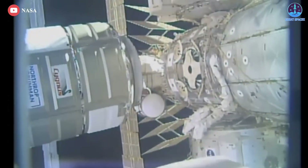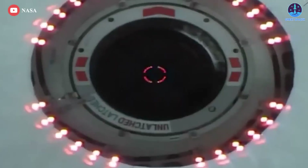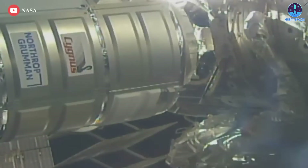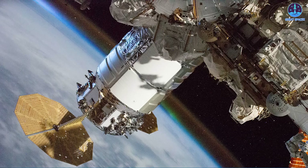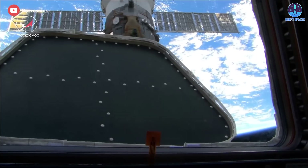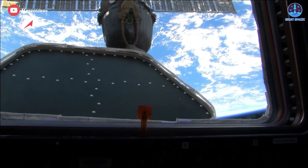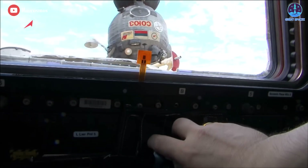The thruster firing on June 25th was actually the second attempt to raise the station's orbit with Cygnus NG-17. On June 20th, the maneuver was aborted after just five seconds. Northrop Grumman said the abort was triggered automatically and came as a precautionary measure. An investigation by engineers showed that the observed parameters were as expected and acceptable. Of course, since Cygnus has now departed, the space station remains reliant on Russian sources for any needed maneuvers.